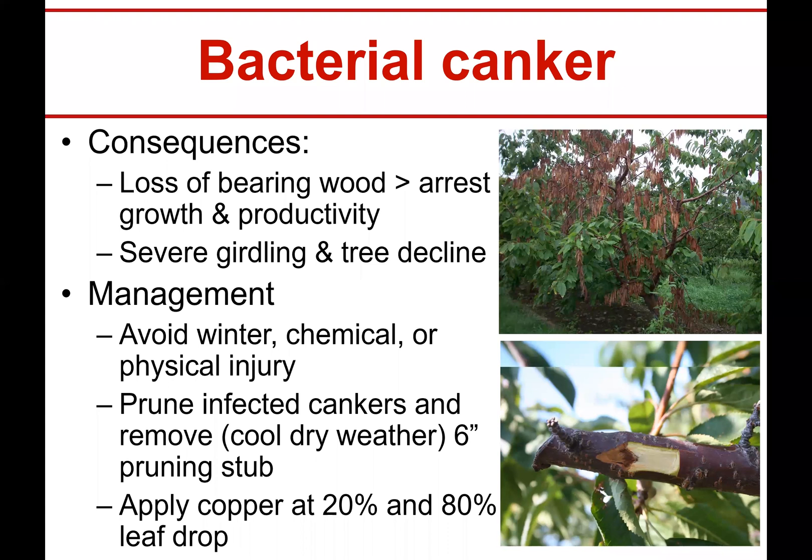Julie Carroll has done an incredible amount of work on this, and the consensus is copper at 20% and 80% leaf drop if you have this problem. If the whole orchard starts to go, I think it's time for the front-end loader and to start over. The good news is it seems to really only get cherries — but then the peaches get the fungal cankers. So there seems to be no winning with diseases.